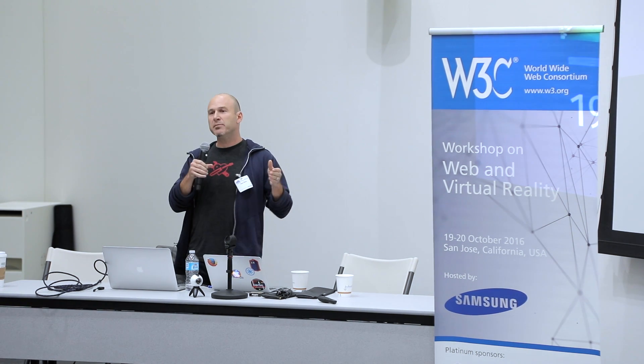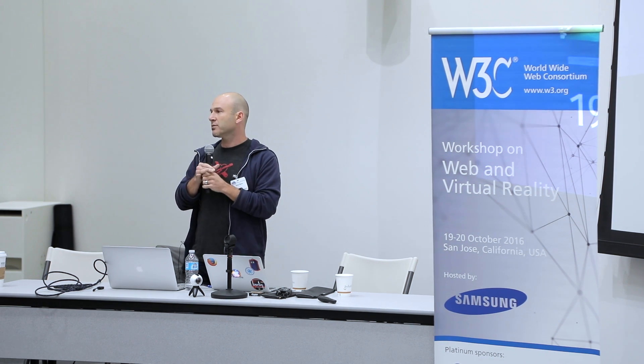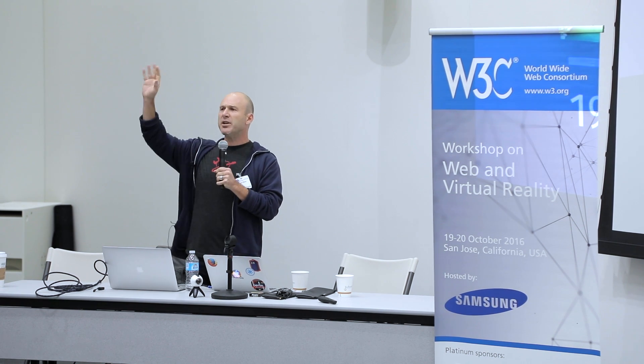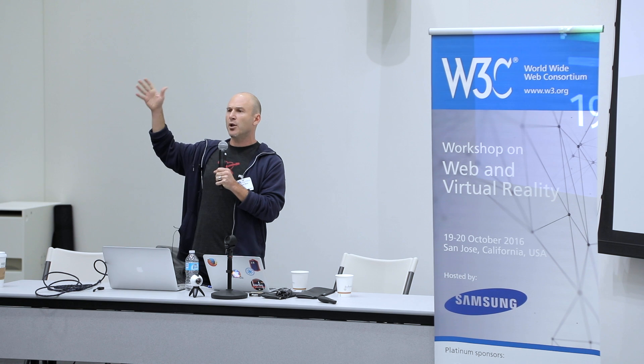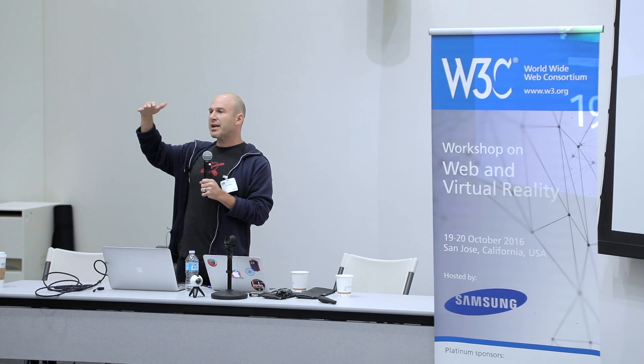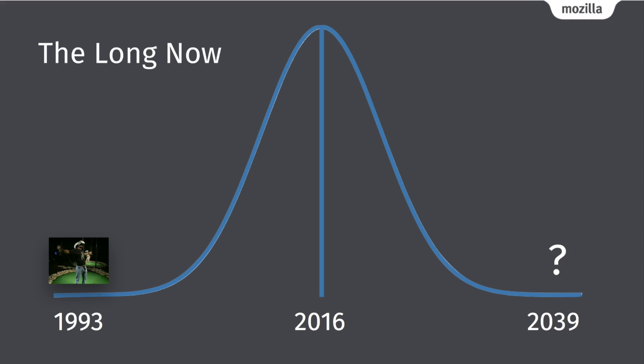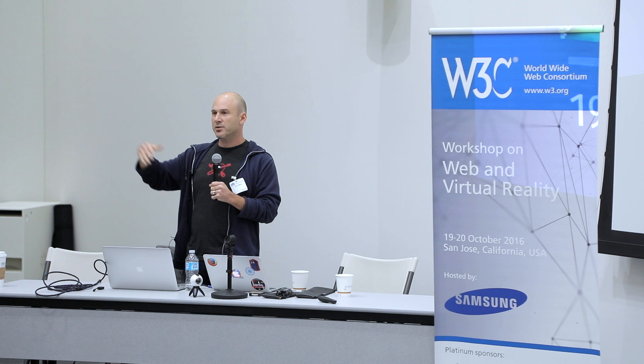I like that framing because I think it's useful for us today to think about how we look at the future. How many of you know about the framing of the long now? The long now is this notion that you are in the moment, but that moment extends as far back as it does forward. So if that's 1993 and 1994, then 2039 is the now — 23 years in the future.